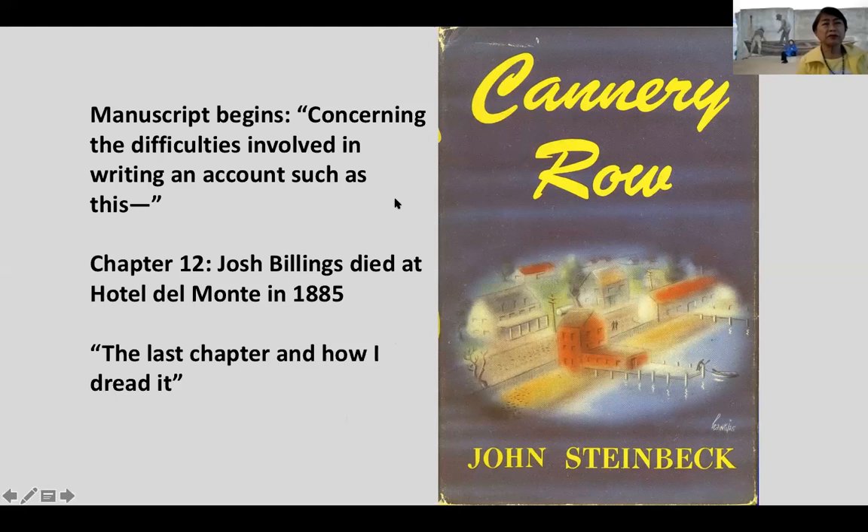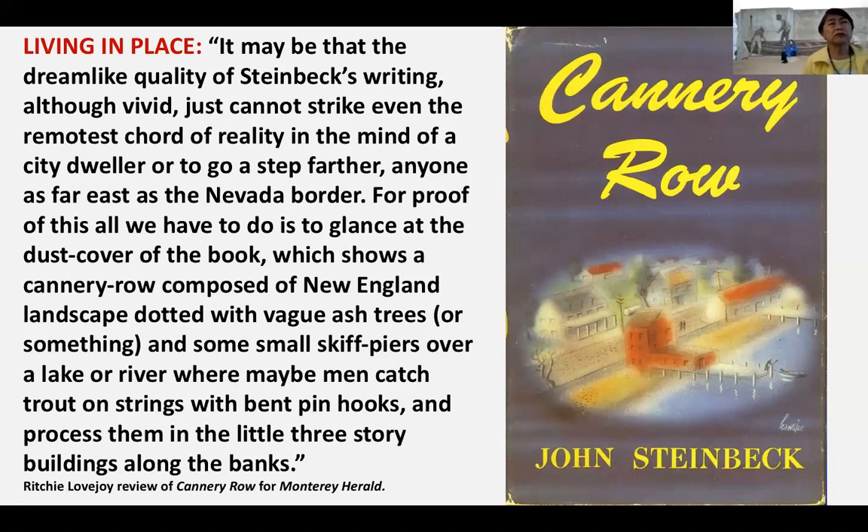It was a book close to Steinbeck's heart. He starts the manuscript noting the difficulties involved in writing an account such as this, and ends with the last chapter and 'how I dread it.' So it wasn't an easy book to write — it's a far more complicated book than a lot of people appreciate. Another factual thing: Josh Billings really did die at the Hotel Del Monte in 1885. My two last ideas are about living in place — what it means to live in place and fully embrace a place.